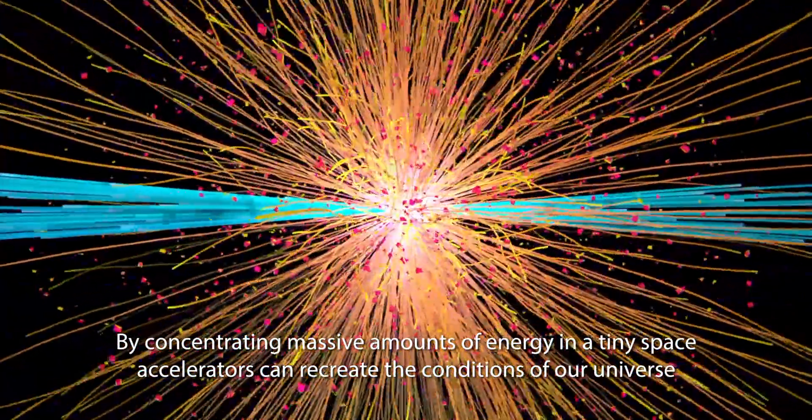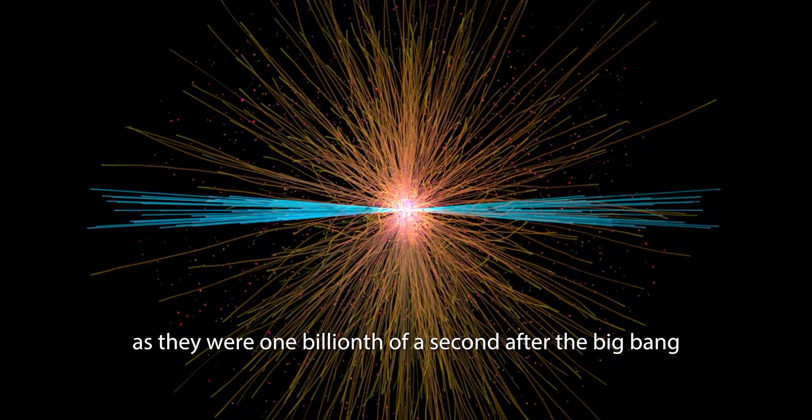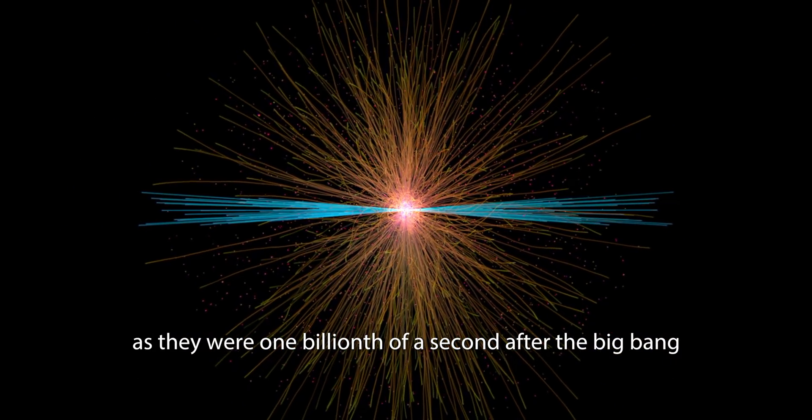By concentrating massive amounts of energy in a tiny space, accelerators can recreate the conditions of our universe as they were one billionth of a second after the Big Bang, before light even existed.